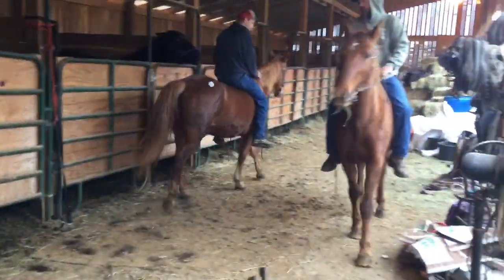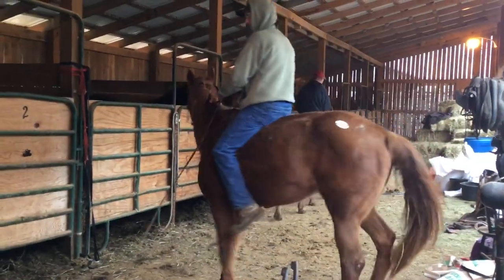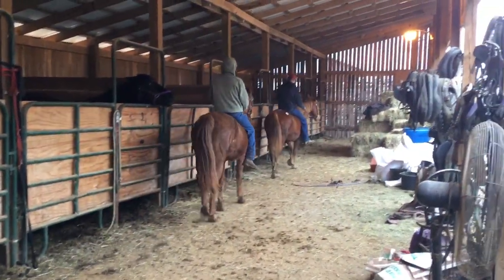Walking mares. Their tag is 387 — the one up there in the front — and the one in the back is 388.